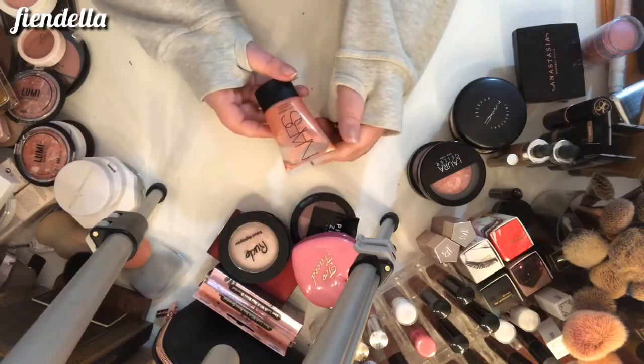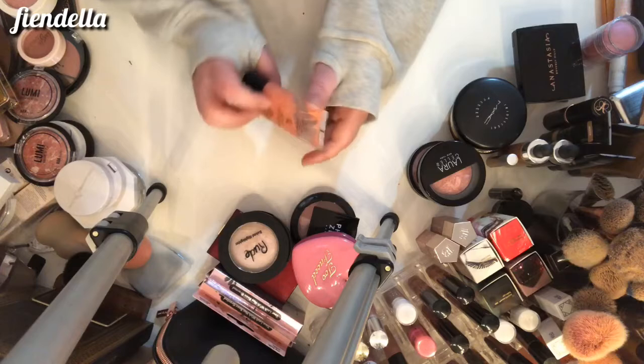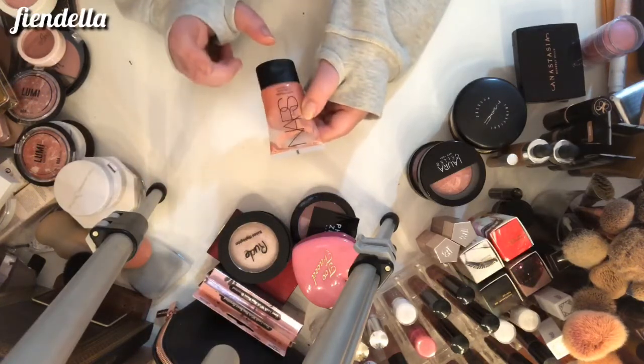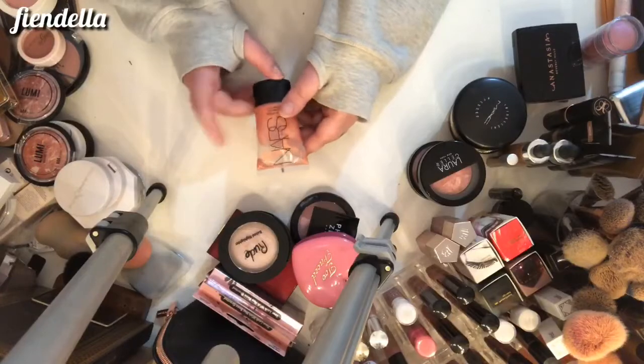This is the NARS Super Orgasm Illuminator — I use this as a blush. It's supposed to be a liquid highlighter, but I do like it, so it can stay.